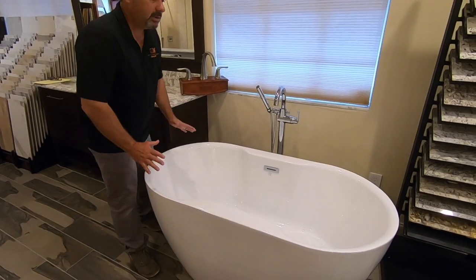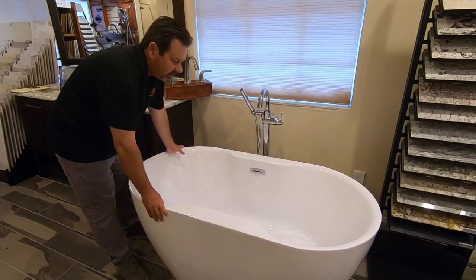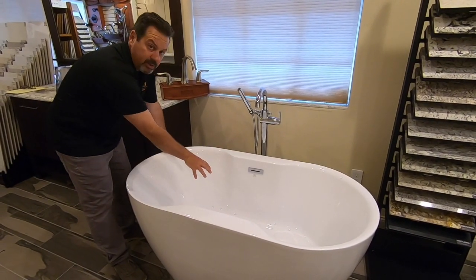Now I want to tell you a little bit about these tubs and the typical ways that they can be installed. When we install the freestanding tub, we have the drain that's going to go in the center.